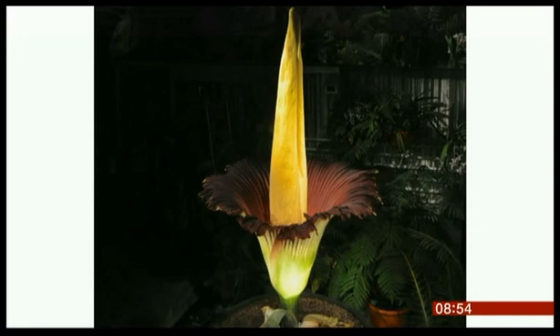So you've got a live feed of this for the public? Exactly, our website has got a live feed and we've also got the tweets coming daily so that people can watch the progress.